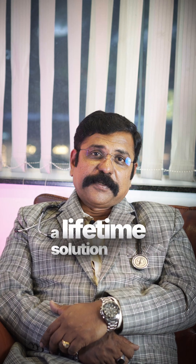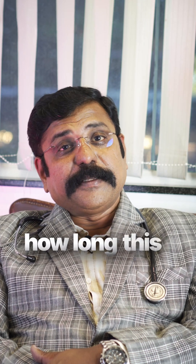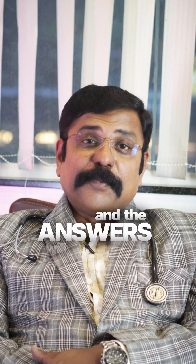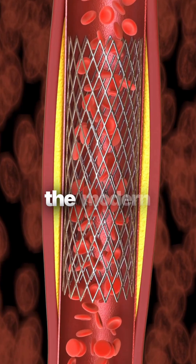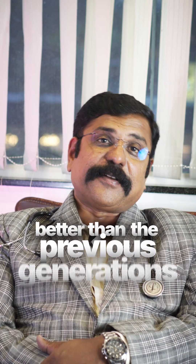Is your heart stent a lifetime solution, or do we need to keep it changed? Let's decode how long these stents might last — and the answers will surely surprise you. Modern heart stents have evolved time and again into three different generations, with the latest being better than the previous one.